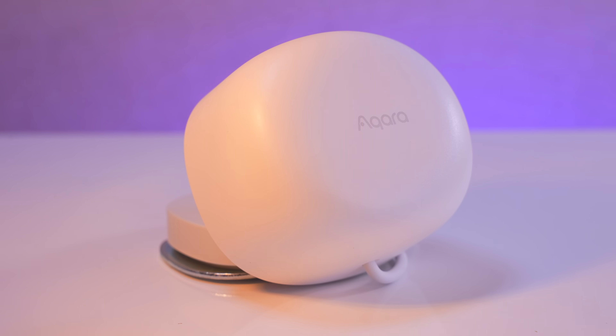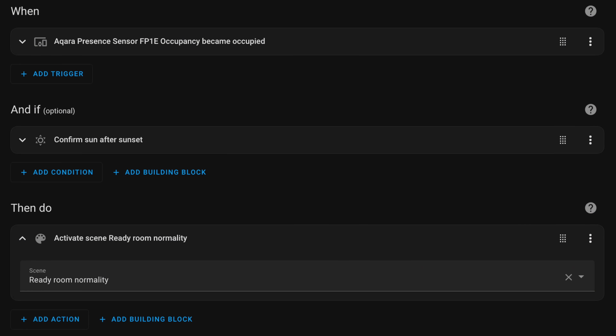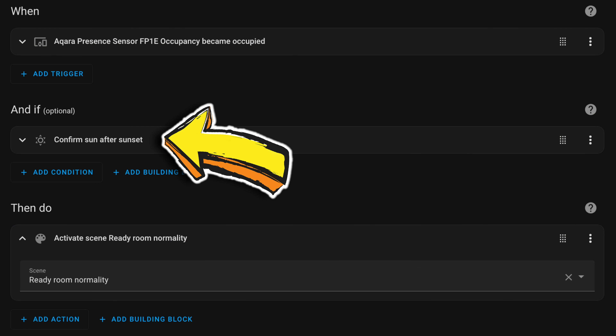The only other thing is there's no light sensor in the FP1E like there is in the FP2. To elaborate: the FP2 can have routines where you say 'if the light is below a certain level and I enter the room, turn the lights on; if the light is above a certain level and I enter the room, do nothing.' You can't do this with the FP1E, but if you're using it in something like Home Assistant or Apple HomeKit, you could add things like 'if the sun has gone down or if it is after a certain time at night.' The one caveat is that Amazon Alexa routines don't have the ability for sundown, at least not in the UK — perhaps Jeff Bezos doesn't think we have a sun.